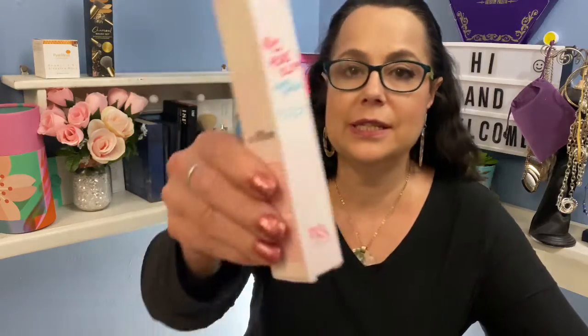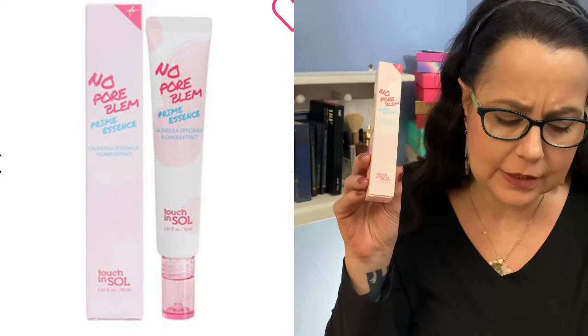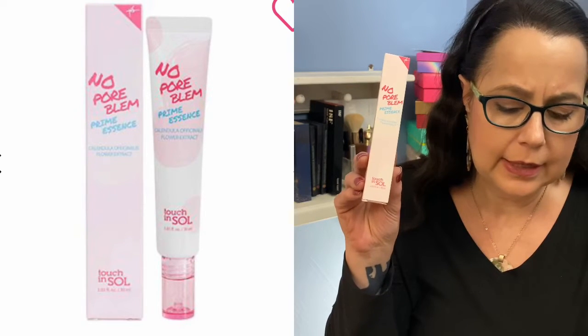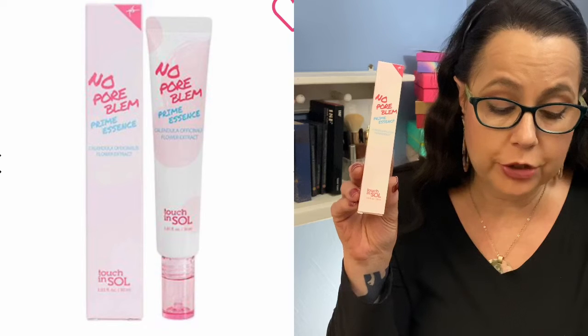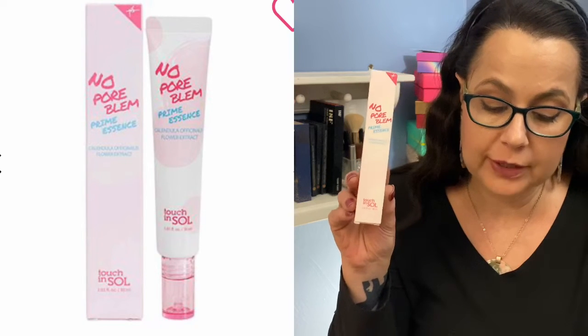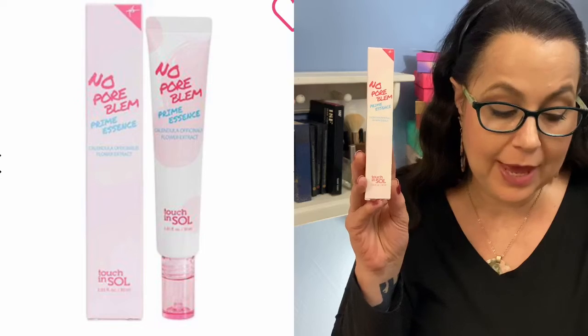The next item is Touch In Sol No PoreBlem Prime Essence. I wasn't sure what a prime essence is, but it says it's for anyone looking to take their makeup routine to the next level. This formula is enhanced with flower extracts to minimize pores and soothe skin texture. You can use it on its own or pair it with the No PoreBlem primer to create the perfect blank canvas for your next look. The retail value of this is $23.